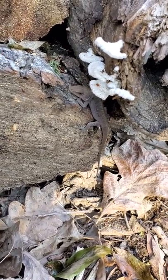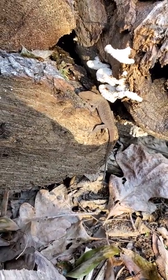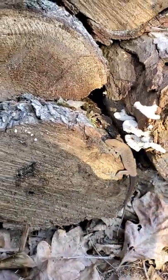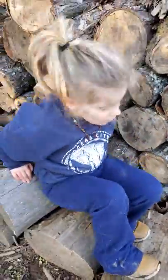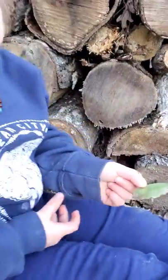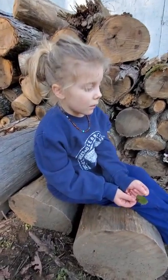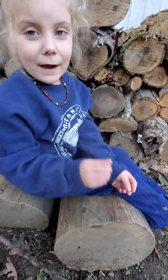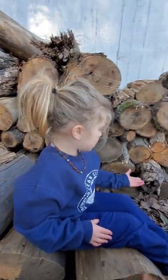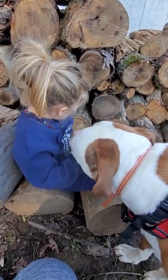Green anolis. So those are called green anolis. What else do we find out about them? Some of them got on these kind of green leaves. And then they have something come out of their throat if they want to say hi to a girl.